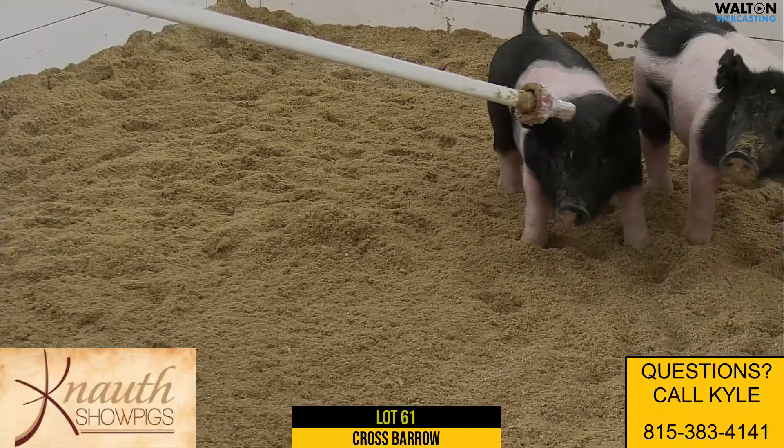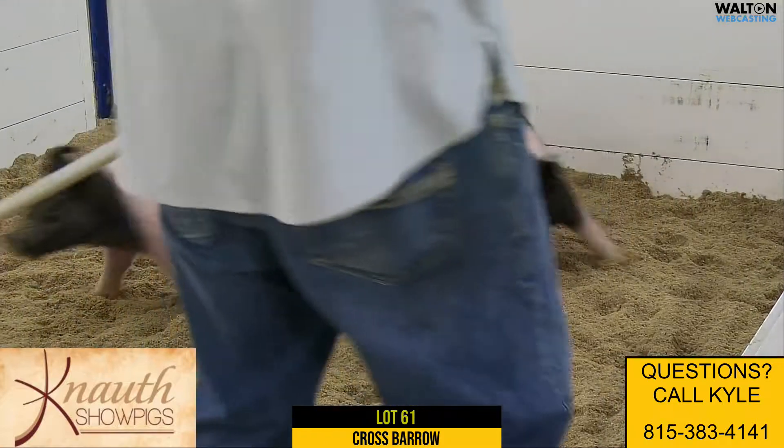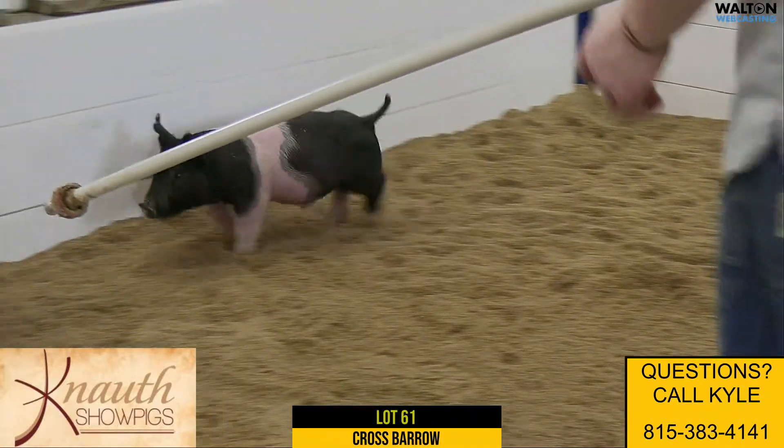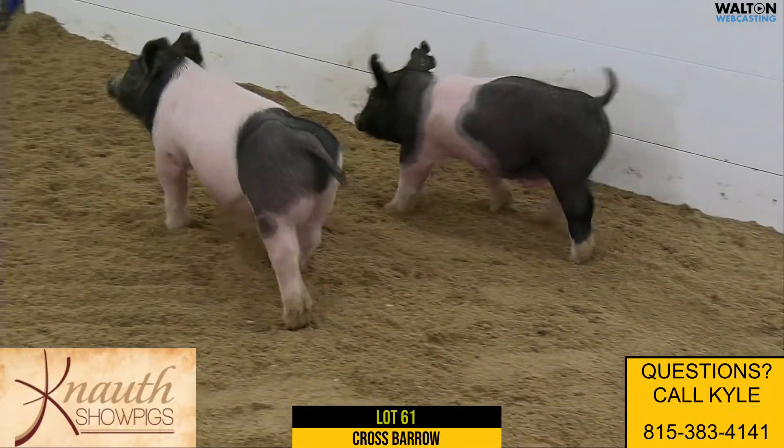Here's Lot 61, 41-4, a crossbred barrel. He's out of Play It Cool on Breaking Rules on Visionary. Getting the old Visionary sow being the grandmother of both the litter and of the sire.